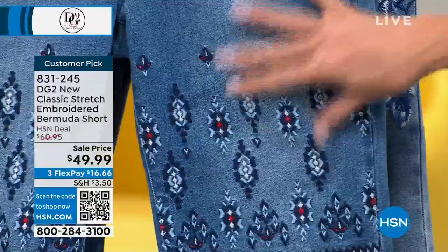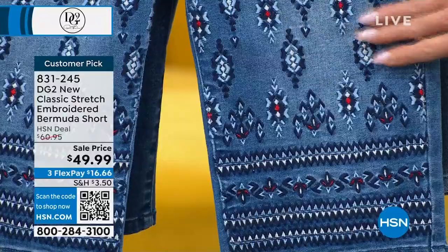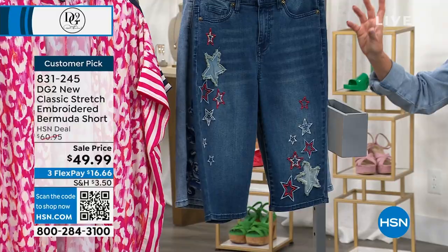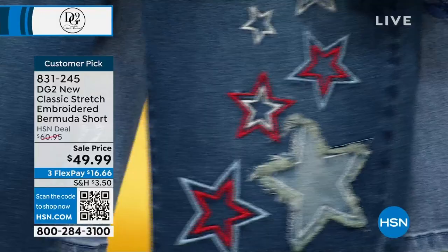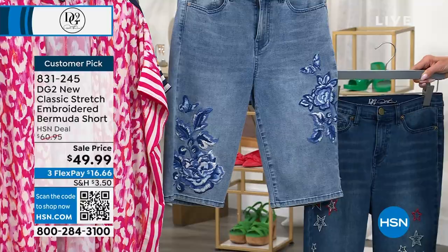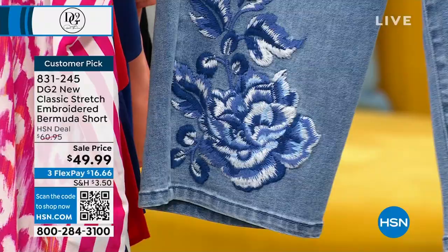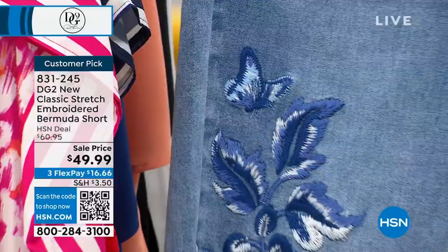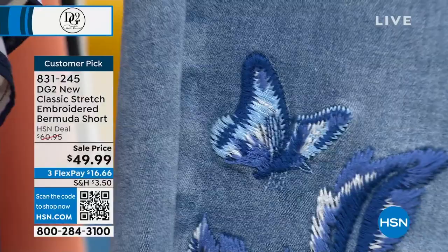Here's the Mid-tone — I love the dimension of this embroidery, with indigo, chambray, a hint of navy, and red in the print. Then in the Indigo with that fabulous star print, and the Chambray with the rose and butterfly embroidery — how pretty is that. These are a customer pick at $60.95, but celebrating the 29th anniversary, on sale today at $49.99.